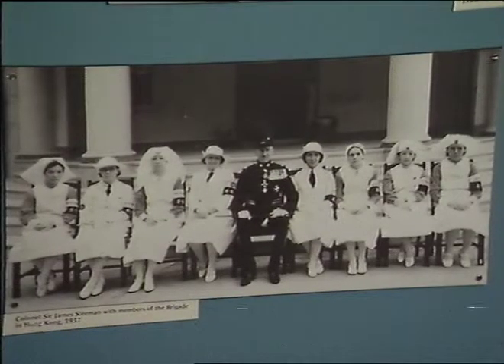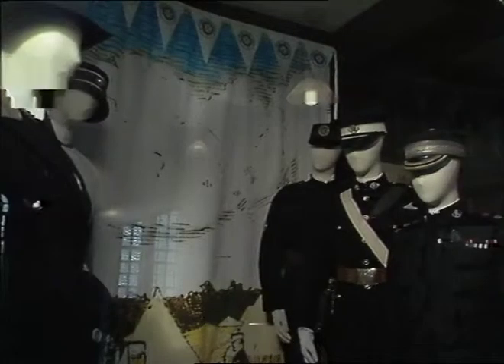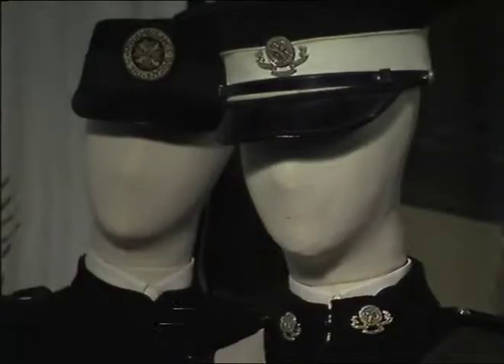The museum contains photographs of brigade groups, certificates and medals, and a display of the familiar uniform. Simon Neve at the St John's Ambulance Brigade Headquarters for Thames News.